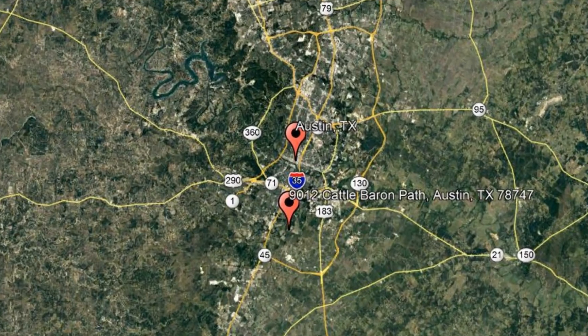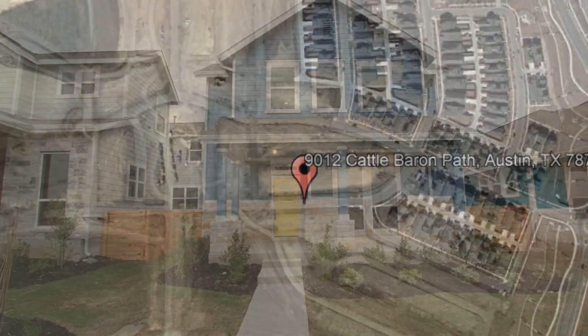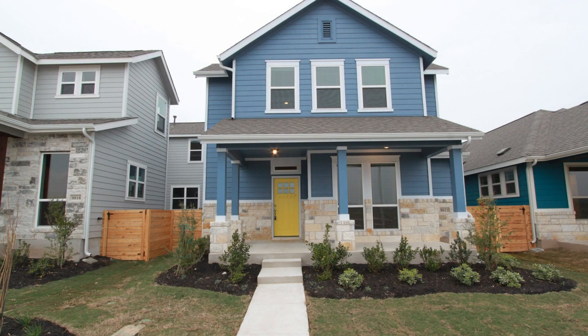Check out this available property: 9012 Cattle Baron Path, Austin, Texas. This stunning home may be the perfect one for you.